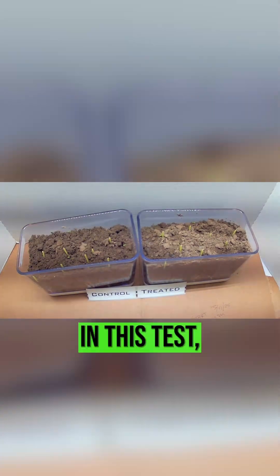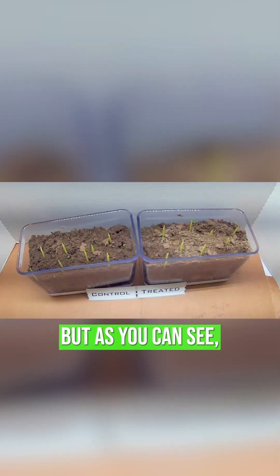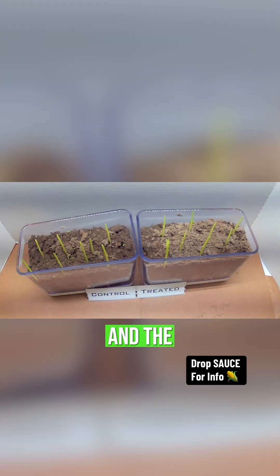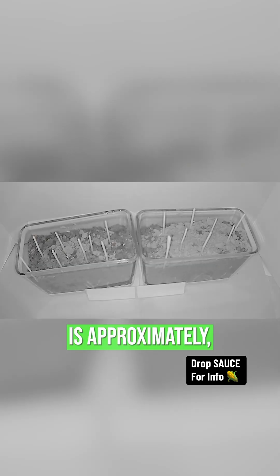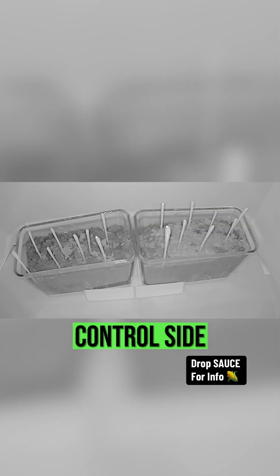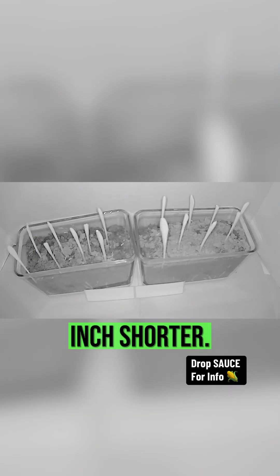As you can see in this test, it looks like they both emerged at the same time, but the growth rate between them is much different. I ended this test on April 6th, and the treated side is approximately four and a half inches tall, while the non-treated control side is visibly behind and about a half inch shorter.